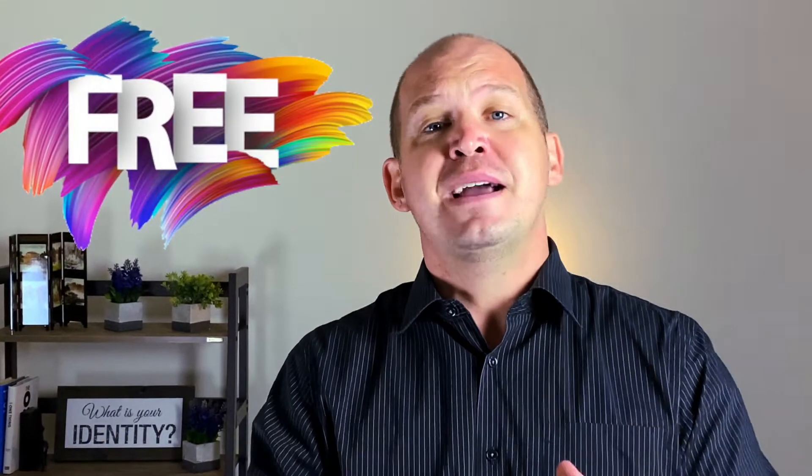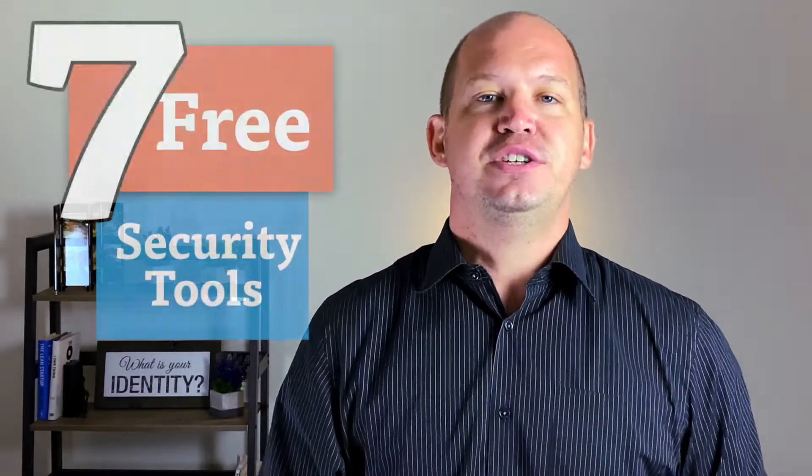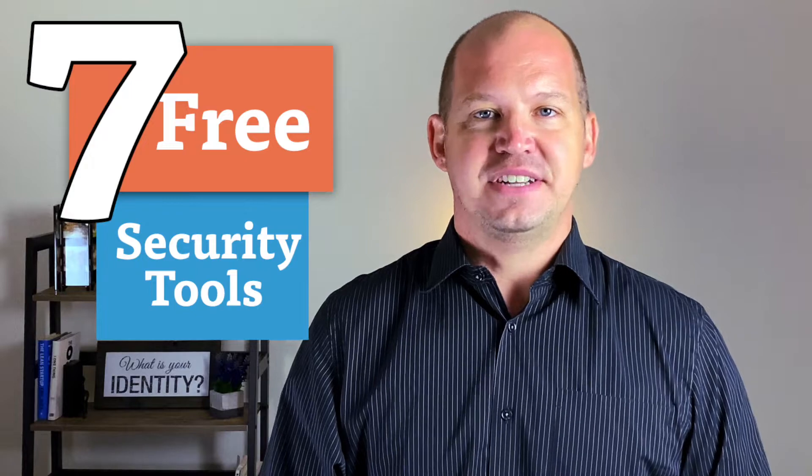Despite all the marketing, you don't have to spend hundreds of dollars a month to prevent identity theft and hacking. There are free tools available, and although they may not have all of the features that the premium tools do, if you're on a budget, it's a hundred times better than doing nothing. Welcome to another All Things Secured video. My name's Josh, and today I'm going to be walking you through seven absolutely free tools that you can be using today to prevent online identity theft and hacking.